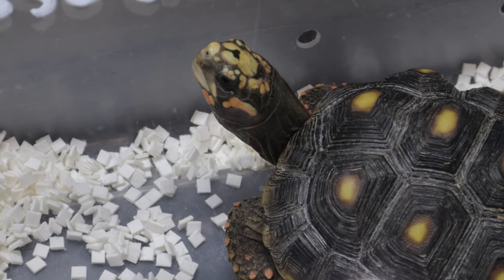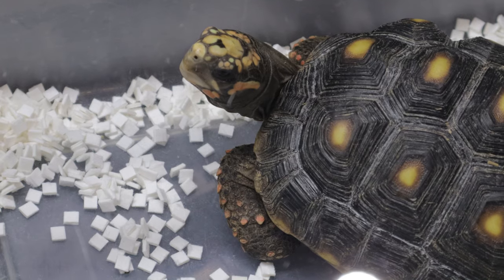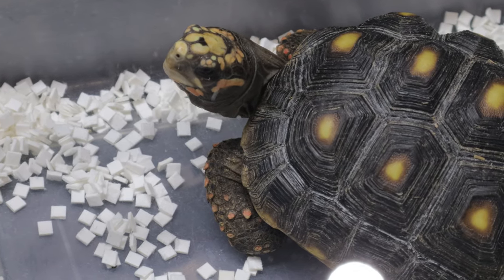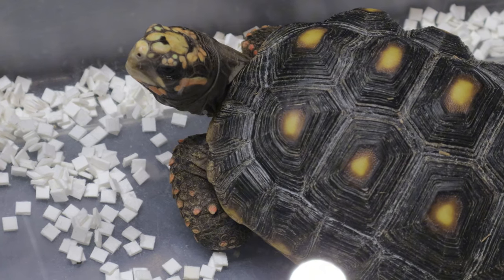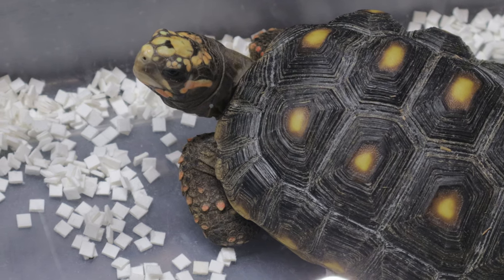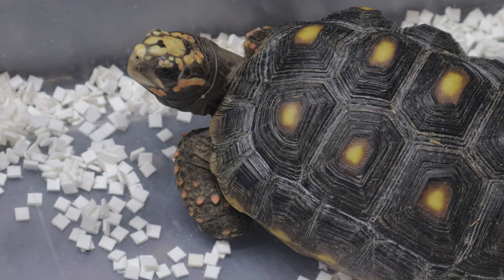In the wild, red-footed tortoises are native to the forests and savannas of South America. They are commonly found in countries like Venezuela, Brazil, and Bolivia. Their preferred habitat ranges from humid rainforests to drier forest edges and grasslands. These environments offer plenty of cover from predators and an abundant supply of food. However, like many species, habitat destruction has posed a challenge to their populations in the wild.